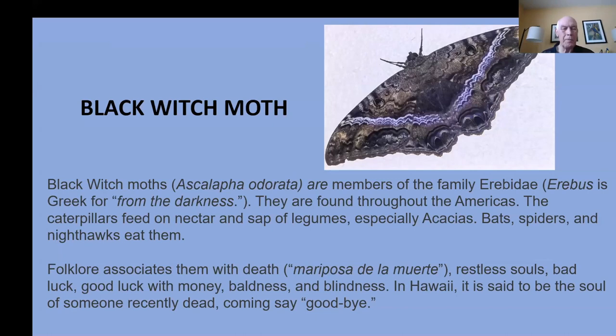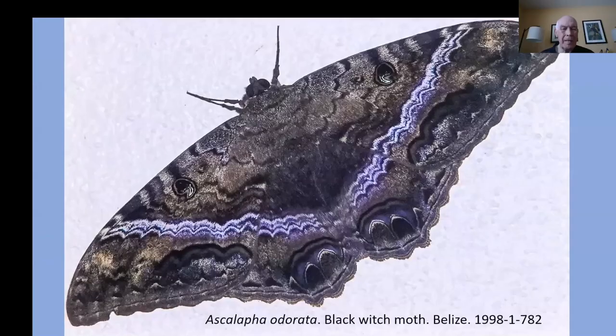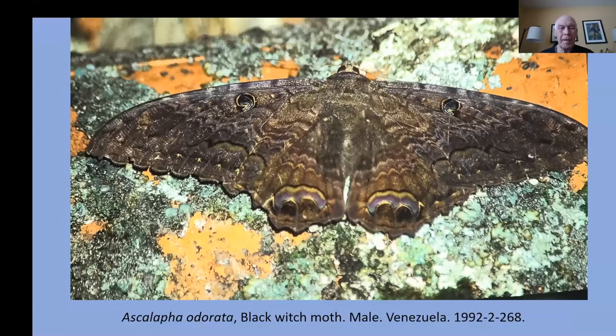In Hawaii, it's said to be the soul of someone recently dead coming to say goodbye. Here are black witch moths from Costa Rica — female on the left, male on the right. Here's one from Belize, a female; a male from Venezuela; one from Quito, Ecuador — a female; and one from Cuba, very colorful. These are huge moths — probably six to seven inches across.